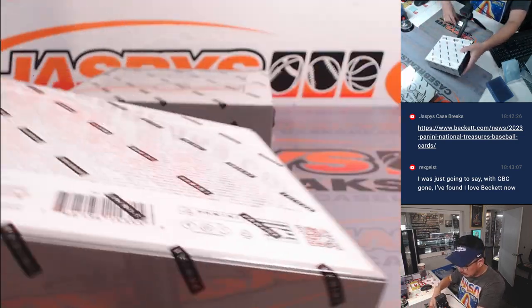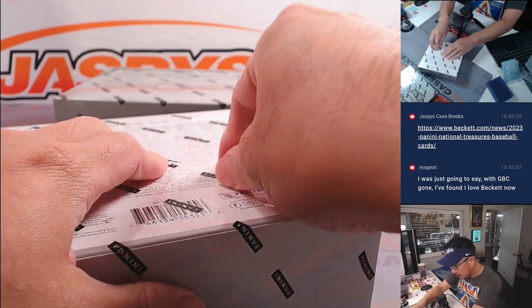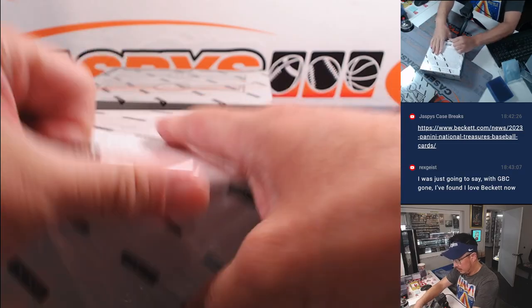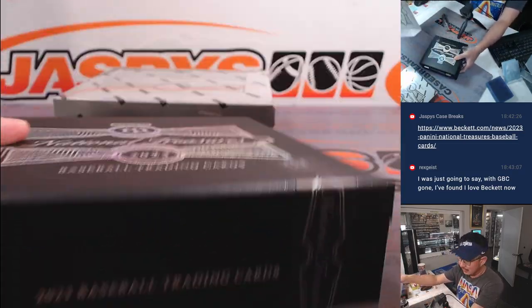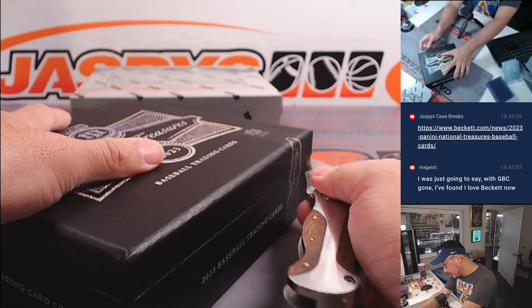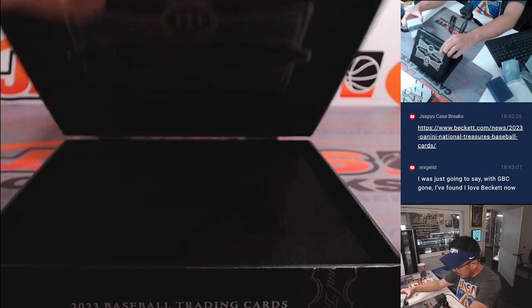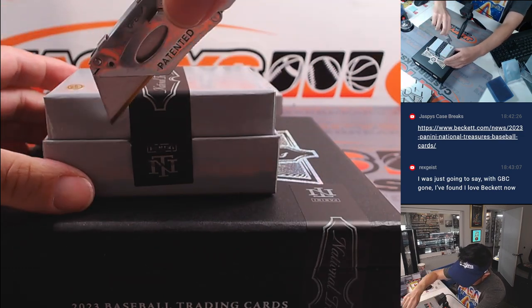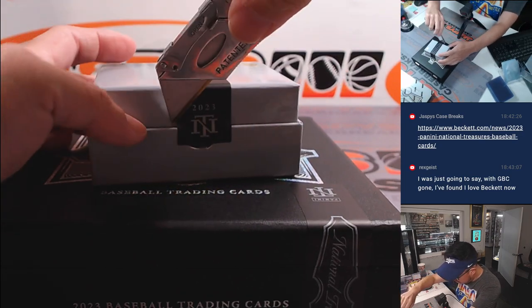2023 NT Baseball. I think I forgot to add this to the schedule, but I was excited to break. Oh, thick box here. What do we got? A giant book, maybe? Just a bunch of thick cards, perhaps?